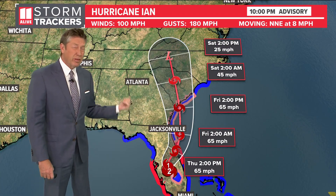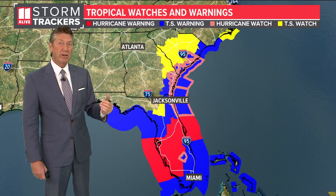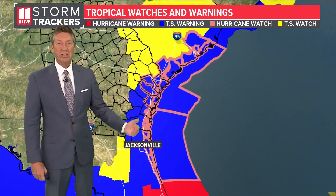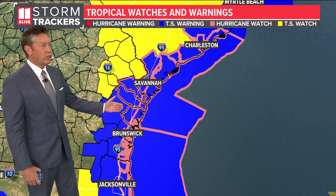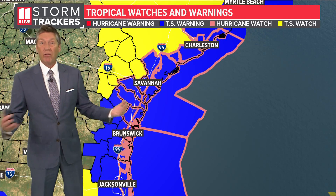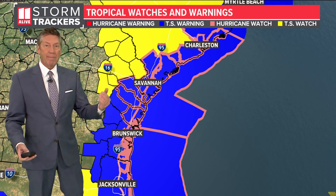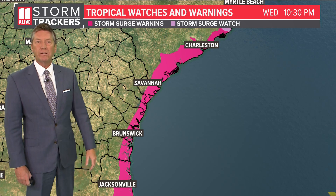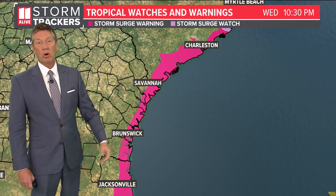That puts us on the better side of the storm, where our impacts here in North Georgia and metro Atlanta are actually coming down a little bit. But we have to focus first on the Georgia coastline, as we expect that next landfall to come in near the Georgia–South Carolina line. We have a tropical storm warning in effect for the Georgia coast, extending up to north of Charleston. There's also a hurricane watch in effect, because as it moves back out over water, it could get back up to hurricane strength — that's not out of the question.